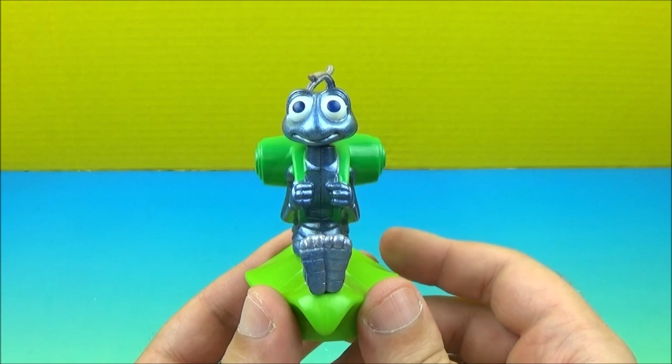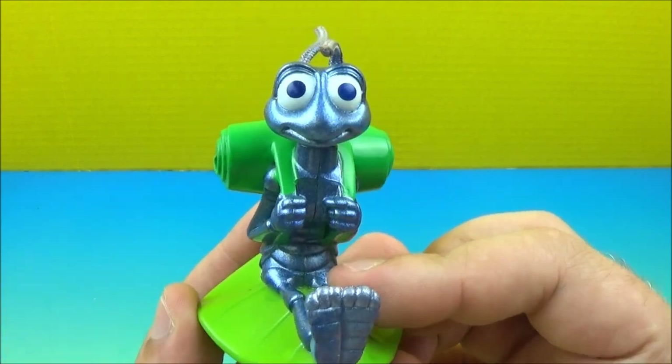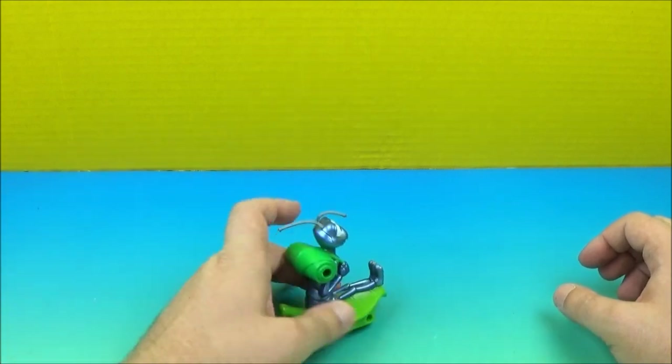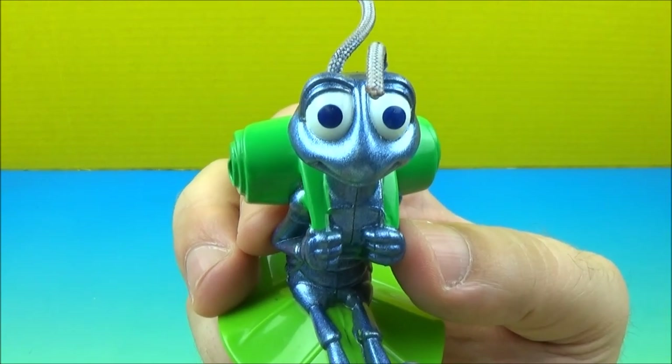We are halfway down, and at number four we have Flik. He's got his traveling pack on his back, he's kind of shiny, he's got his string for antennae, and he's got his leaf. He's a pullback — whoa, where'd he go? Let's do that one more time. Whoa, he's too fast, just floating in the wind. There's Flik.